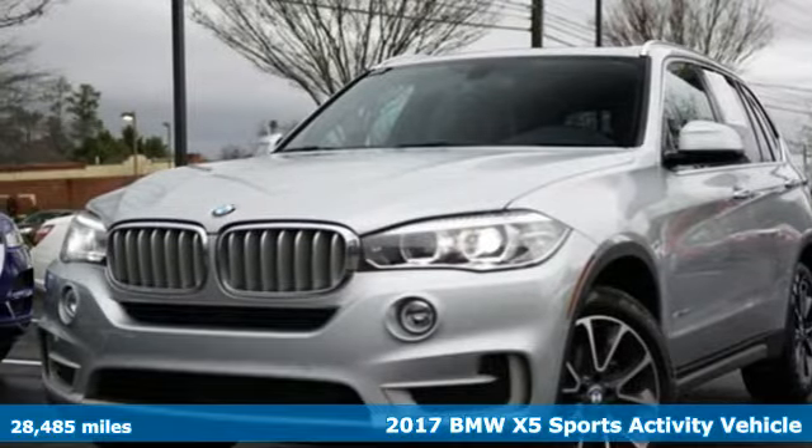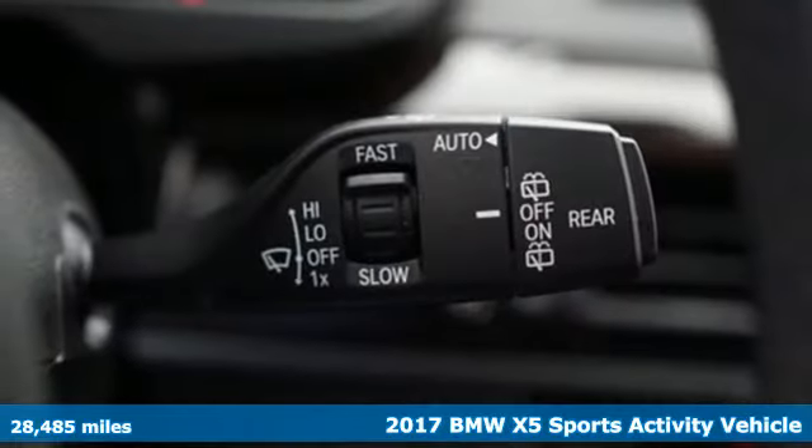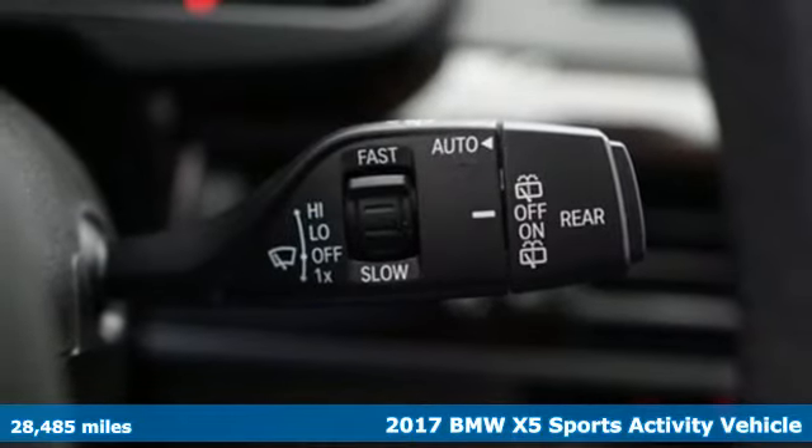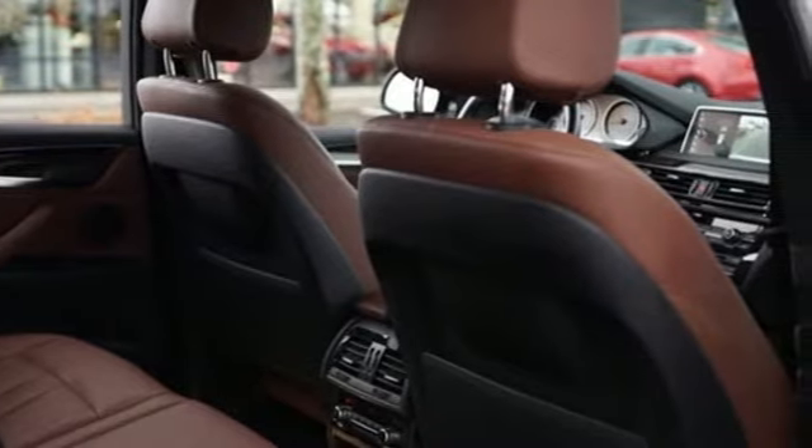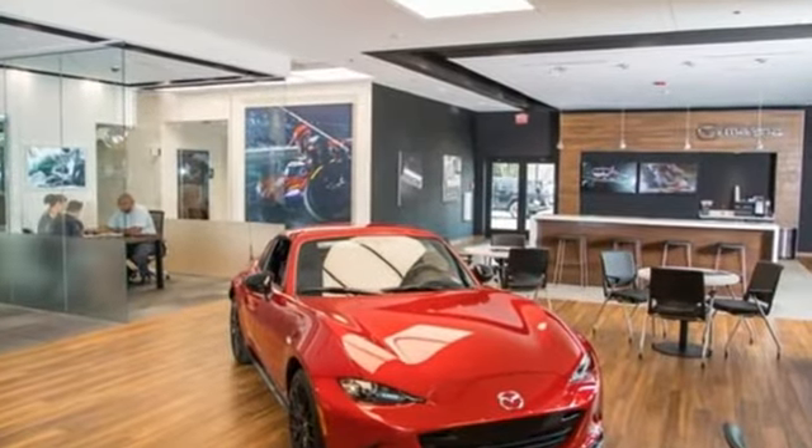It's a 2017 BMW X5. This X5's incredible power, space and design lets you command the road while making a lasting and powerful impression. It boasts an impressive list of features like these.